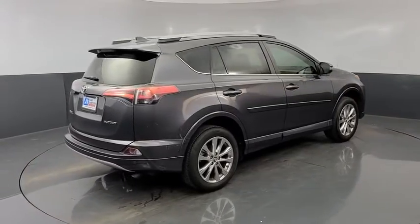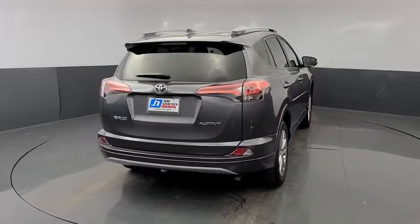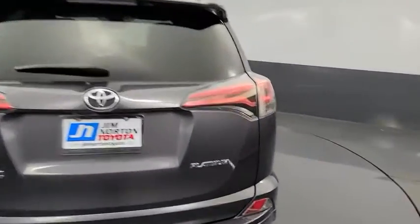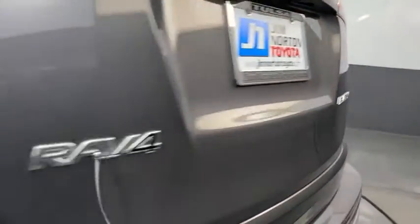navigation system, power liftgate, traction control, leather-wrapped steering wheel, Bluetooth, dual airbags, power steering, alloy wheels, four-wheel disc brakes, premium sound, electronic stability control.